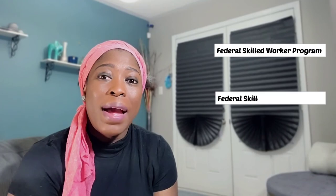You have three programs under the Express Entry program: the Federal Skilled Worker program, the Federal Skilled Trades program, and the Canadian Experience Class program. We'll be focusing on the Federal Skilled Worker program because this is the only program you can use to get your permanent resident status from outside Canada. The other two programs require that you have some sort of education or experience in Canada.